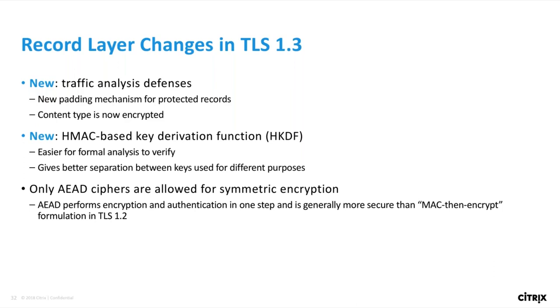The first new feature is a native padding mechanism for privacy enhancement and better defense against traffic analysis. This allows endpoints to obfuscate the length of the record's actual payload. The record's content type is now encrypted, so you can't tell from the record header whether a record is a handshake message or application data. There's also an entirely new HMAC-based key derivation function designed to give better separation between keys used for different purposes — around eight to ten different keys are derived for different purposes, so knowing one key doesn't help you with others. The last main change is that the AEAD cipher construction is now the only allowed choice, which is a big security improvement over TLS 1.2.